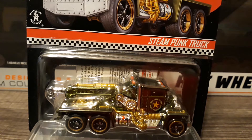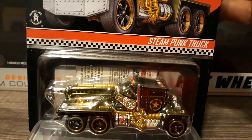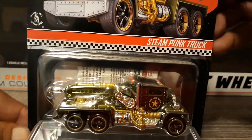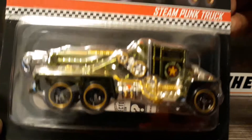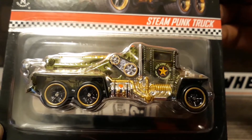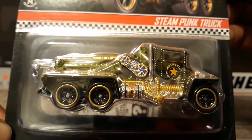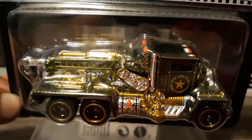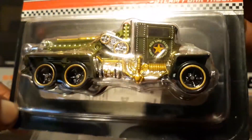Good evening everyone, welcome back to Tieb's Collectibles. Tonight I have a steampunk truck for you — if I remember correctly this was a 2019 edition. I'm a tow truck driver so this was a must-have for me. I believe this is spectra flame olive green is what this color is called.